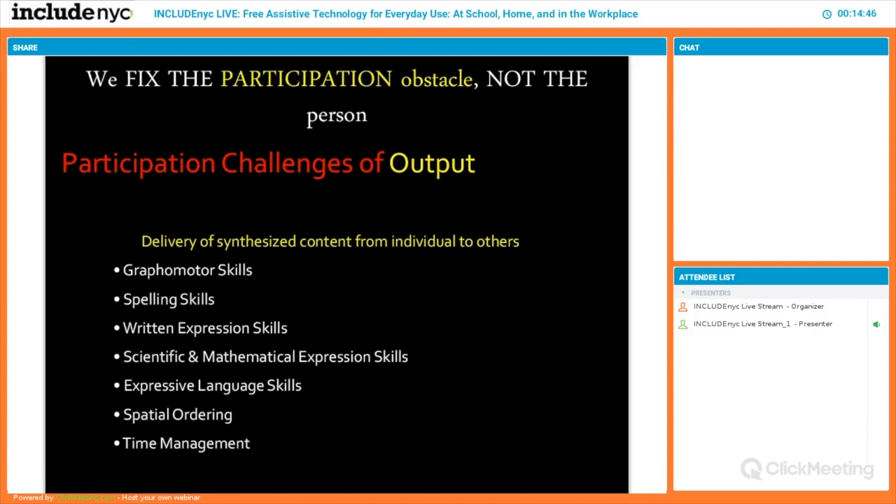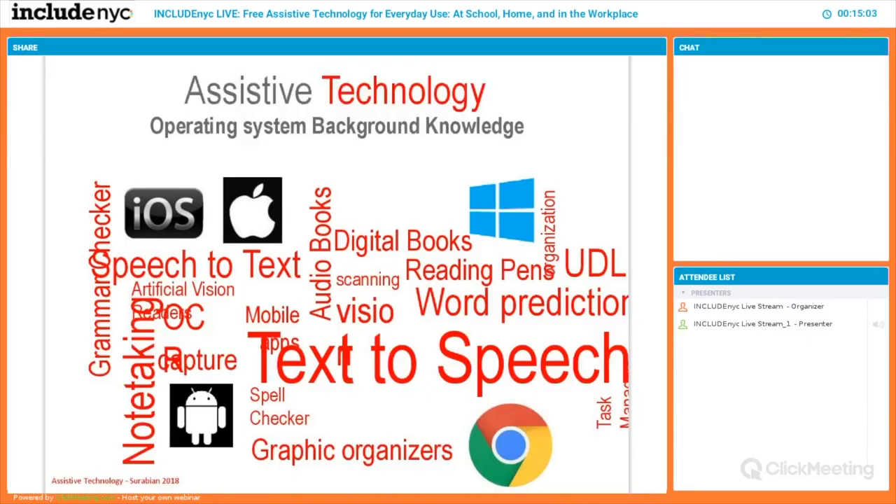Even time management is a participation challenge. Anyone who has some kind of obstacle along input, processing, and output can benefit from AT tools. Let's make it more concrete — what are some of the most common AT tools in everyday life that people can use on a smartphone or computer?